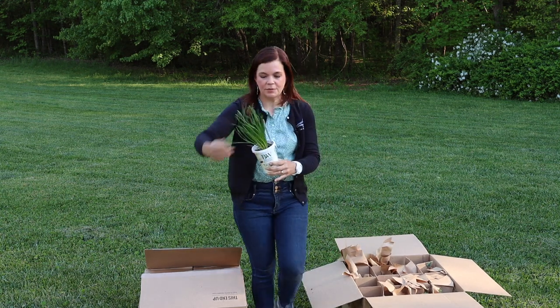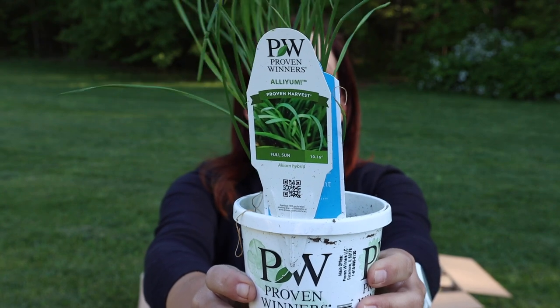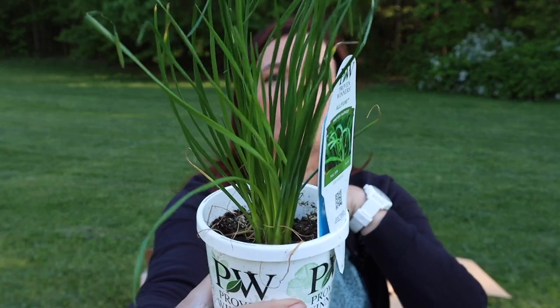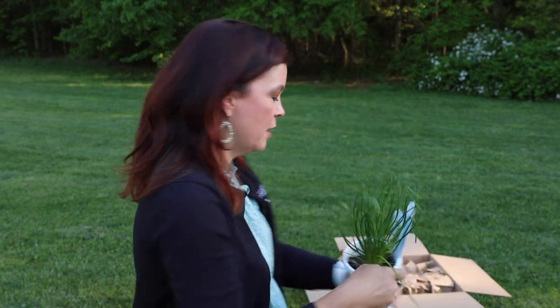This has an absolutely fantastic name. Basically these are chives, but they did a play on words — it's Ally Yum, since onions are called alliums and they're in that allium family. Just that great chives that we know and love. You can use them for all sorts of things. This is going to be 10 to 16 inches tall, full sun, and will bloom in the summer with those great little purple blooms. You can eat with it — containers or landscapes. Fun little chive, love that!